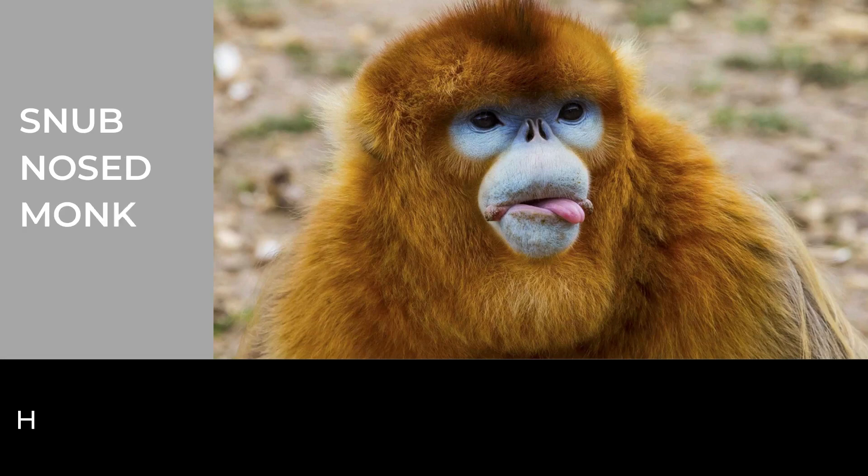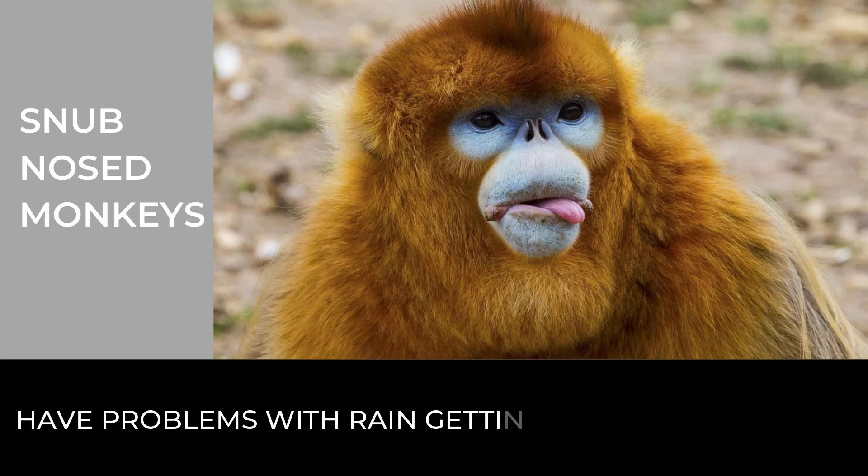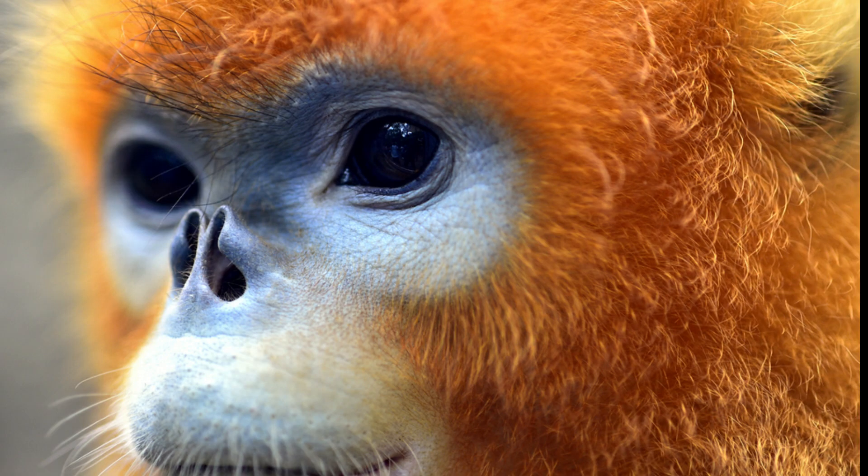Snub-nosed monkeys have problems with rain getting into their flat faces, so they sneeze a lot during storms. On rainy days, they sit with their heads tucked between their legs to stop water getting up their noses.